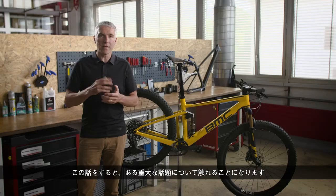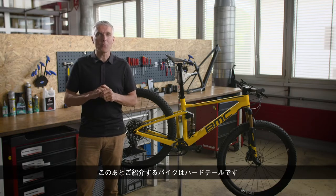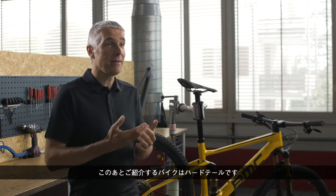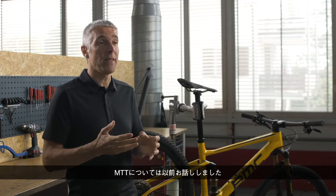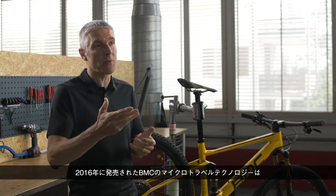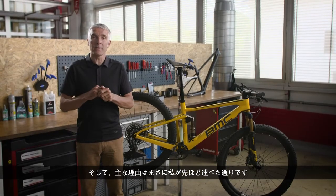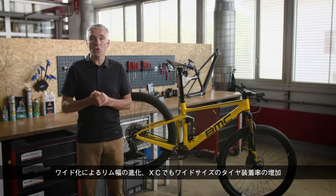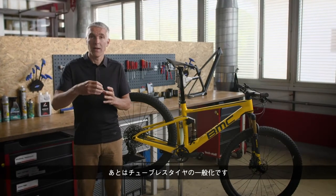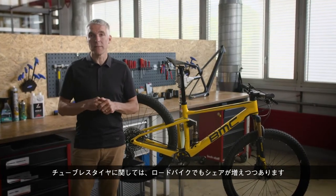That gives me the opportunity to address an important topic. On the bike we will reveal in a couple of minutes — a hardtail — you will not see any MTT. The Micro Travel Technology from BMC launched in 2016 will not be part of the new bike. The main reason is exactly what I said: we have the evolution of rim width, much wider; tire section, much bigger; and of course the increasingly widespread use of the tubeless setup.